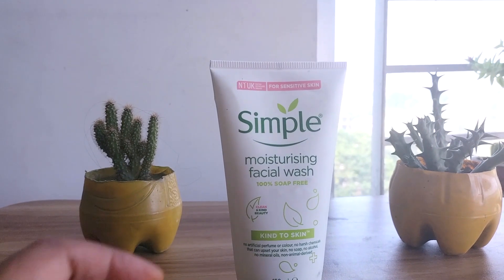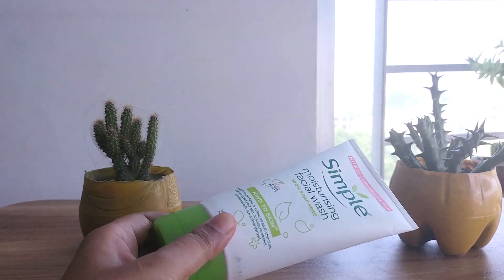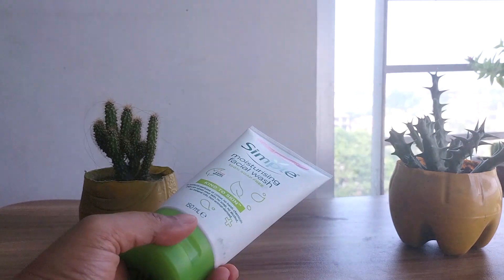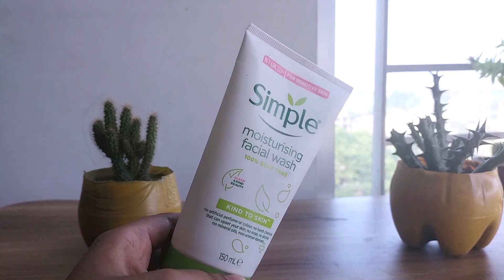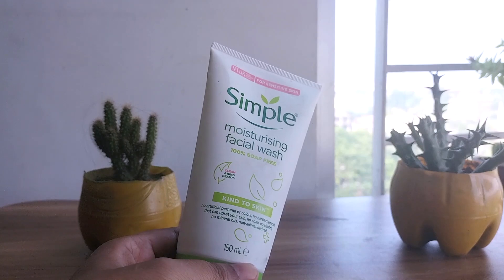The Simple face wash doesn't lather much and you might have to rub vigorously or add a drop of water to emulsify it. I suggest using the facial wash directly on damp facial skin for better performance. The product doesn't have any artificial or essential oils in the formula, which I love. Simply put, this doesn't smell like anything at all — absolutely odorless.